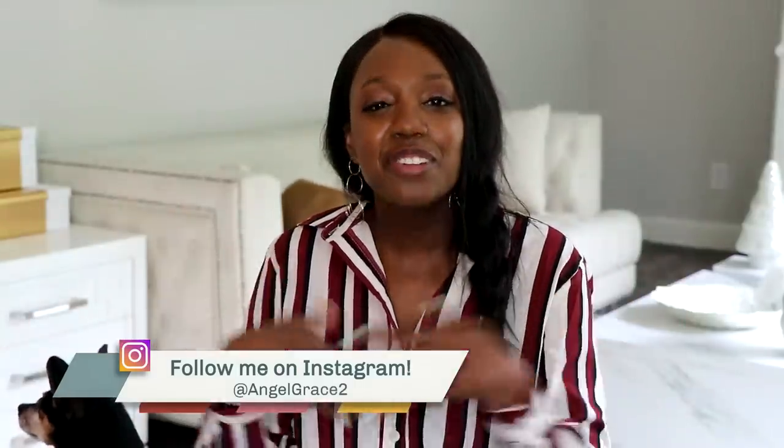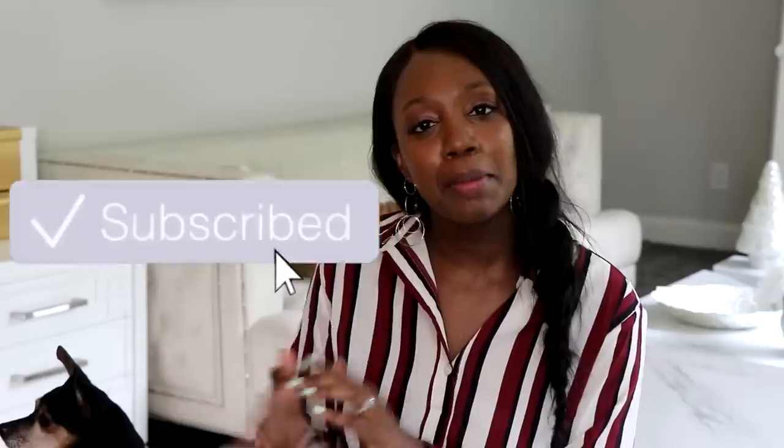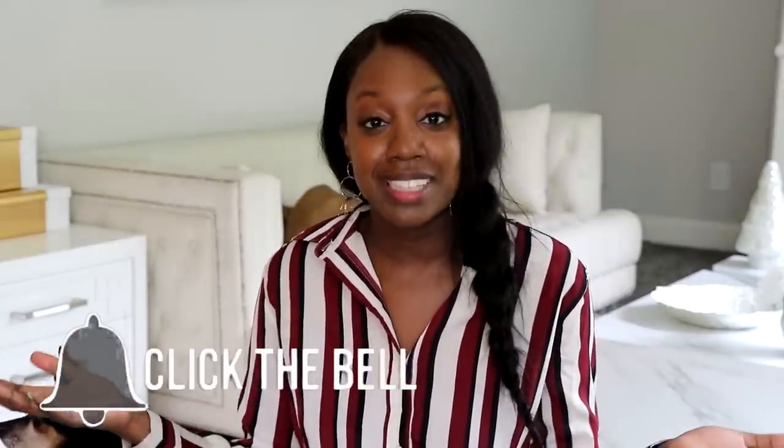If you're new to my channel, thanks so much for watching. I share everything lifestyle. If you would like to be part of the family, I would love to have you, so don't forget to go ahead and subscribe and click the notification bell so that you don't miss any of my videos.